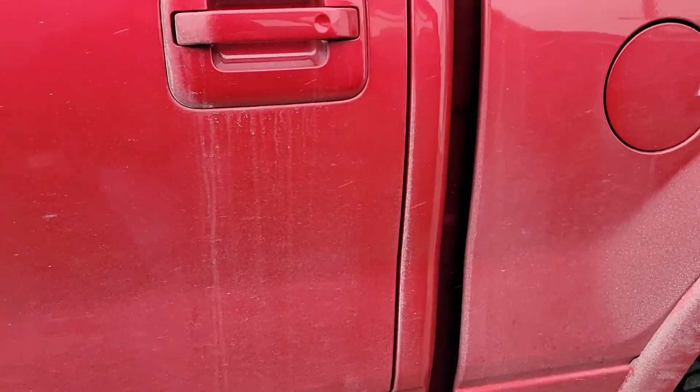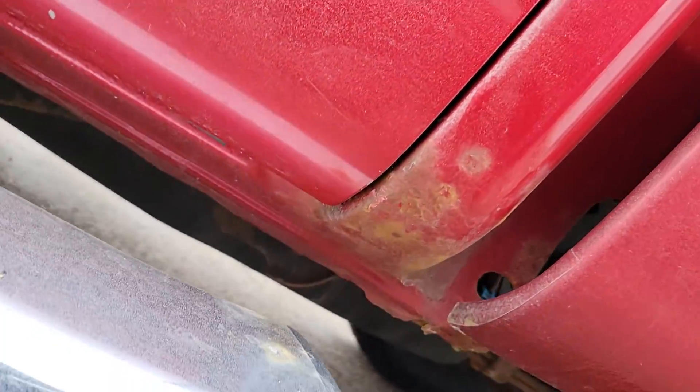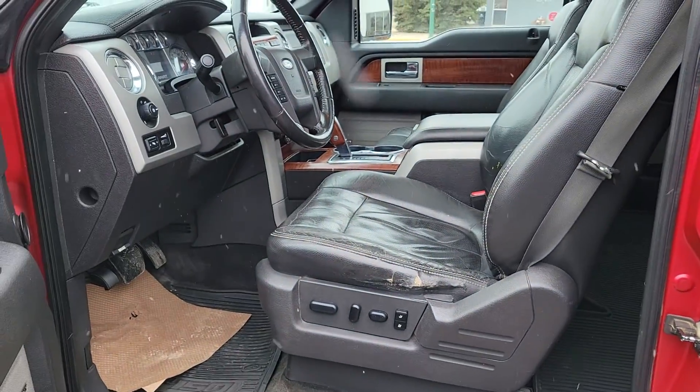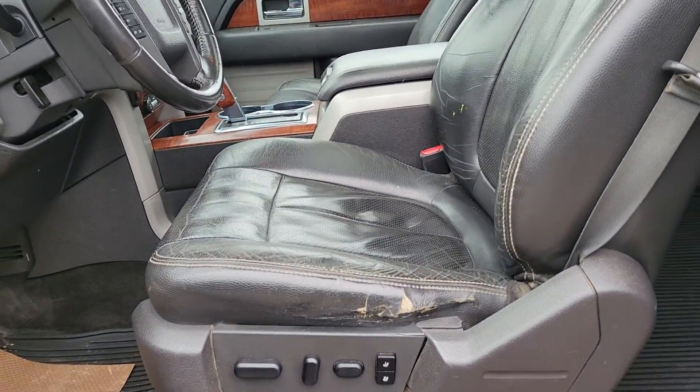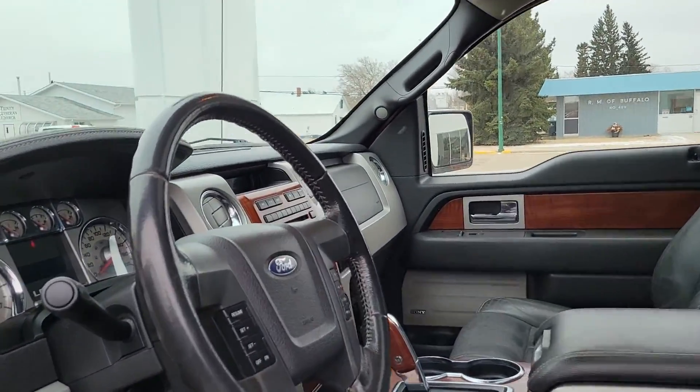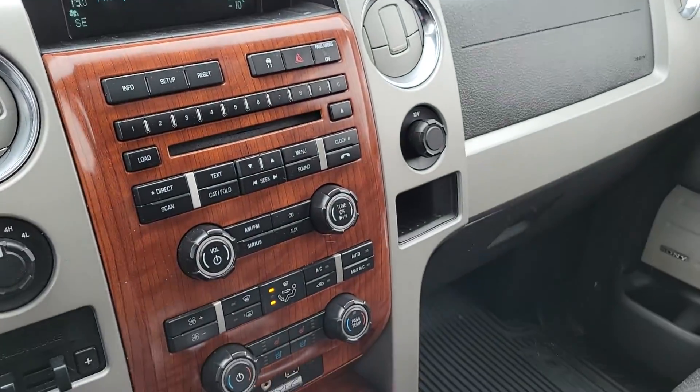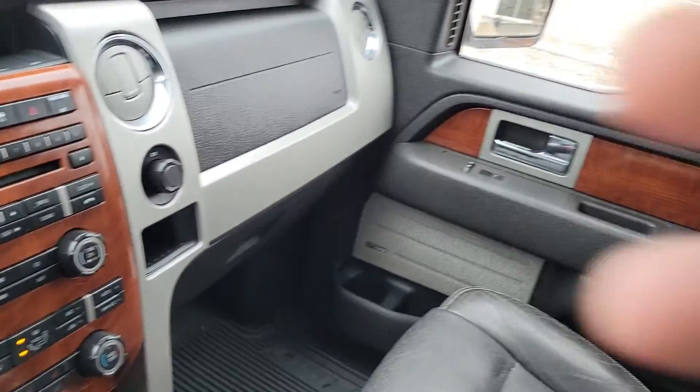Here's the cab corner on the driver's side. And of course the driver's seat has a little bit of wear there. Our driver came back and said it drove wonderful.